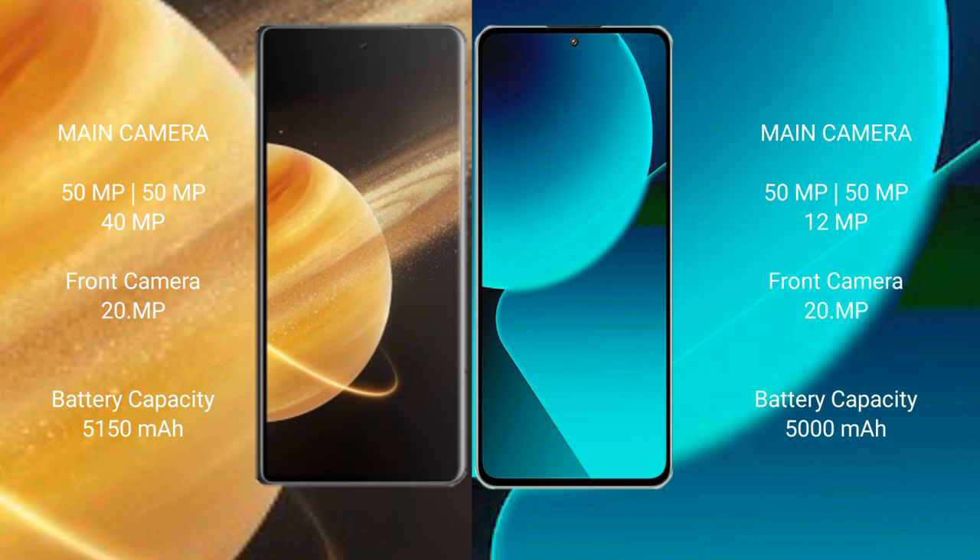Honor Magic V3 comes with a 5,150mAh battery with 66W fast charging support. Xiaomi 13T comes with a 5,000mAh battery with 67W fast charging support.